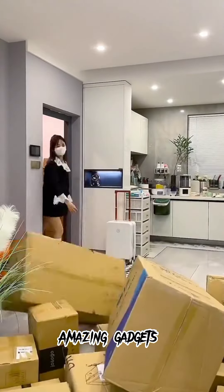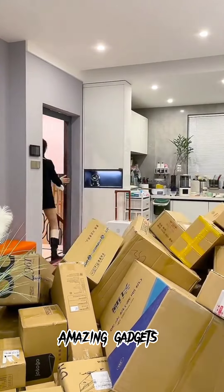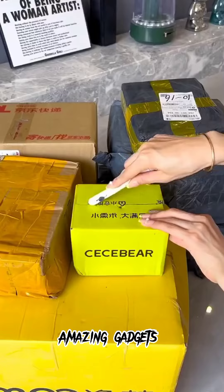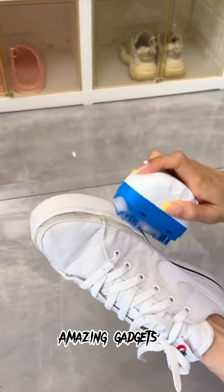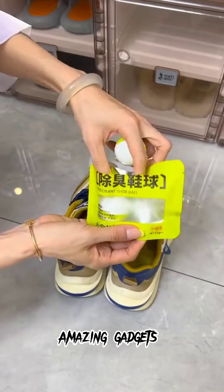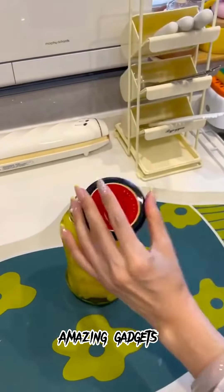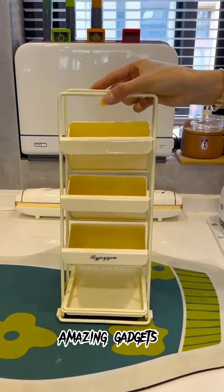We've got another package in this apartment — it's a really big package. We'll see the products we've got in this apartment. We've got this one you can use for clothes, it's really cool. We've got this brush you can use for cleaning your shoes, and we've got this freshener you can use for shoes. We've also got this jar opener.